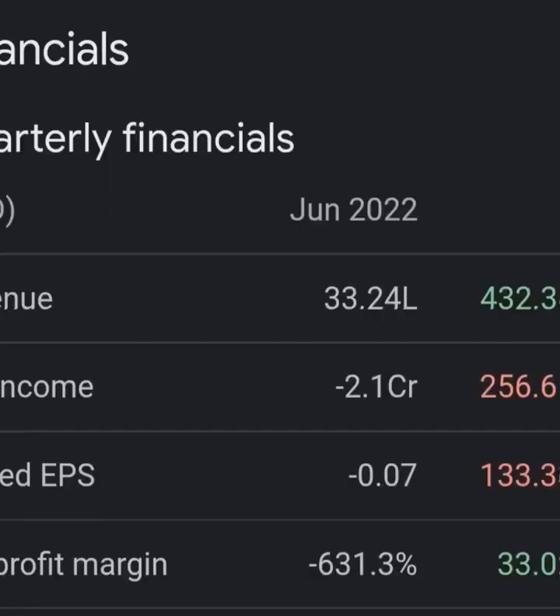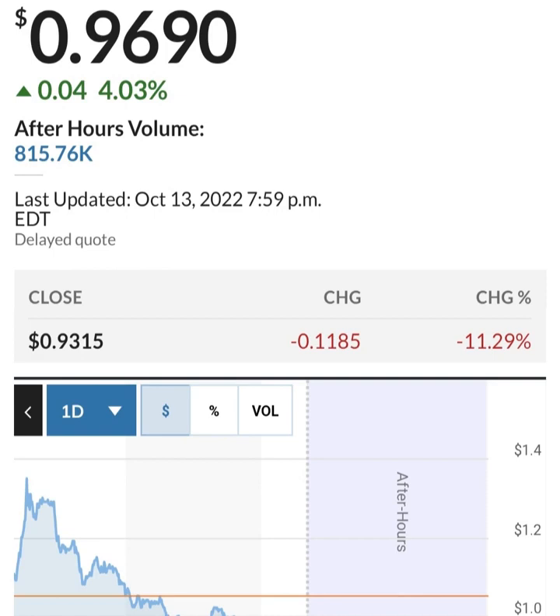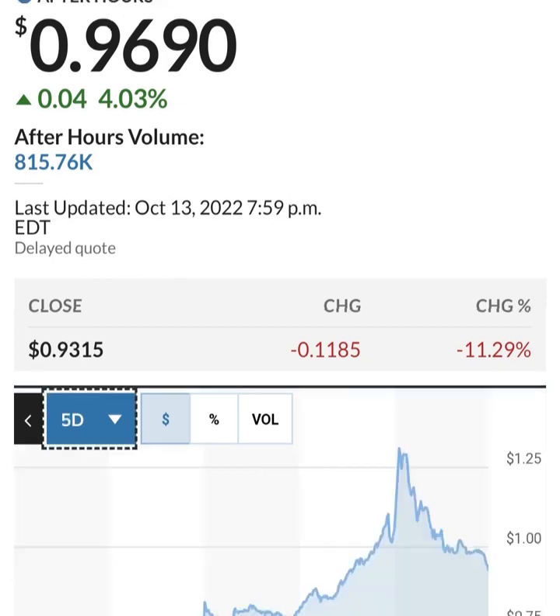Looking at the quarterly balance sheet: their cash seems to be increasing again. Scrolling over to see the detail — they seem to be burning through their cash pretty quickly. In the last quarter they burned through about half of their restricted cash. You can also see that the total assets of the organization are going down — they are losing about five percent, around 20 million dollars. Anyway, they are burning through cash pretty quickly.